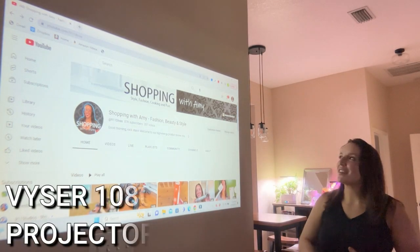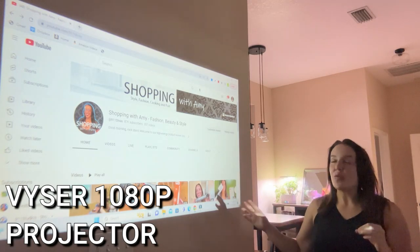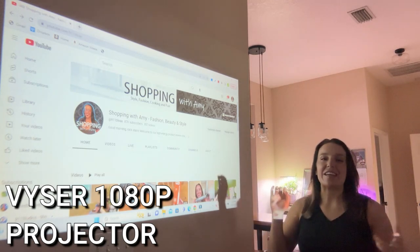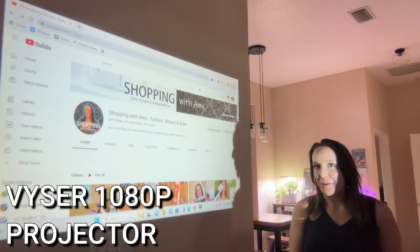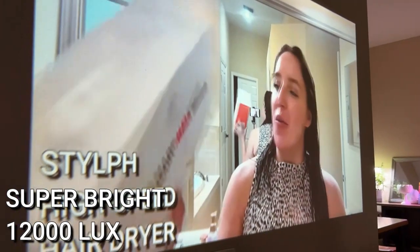Hey there shoppers, it's Amy and we are checking out this enormous projector. I love this projector — it is so bright, so big, and has just the best picture I've ever seen. It has 1080p, but not just any 1080p — it is native 1080p and 4K compatible. It has 12,000 lux, tons of lumens, tons of brightness, just so much brighter than other projectors I've seen.